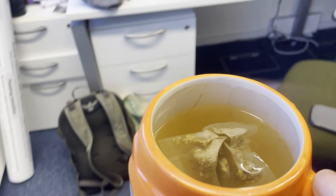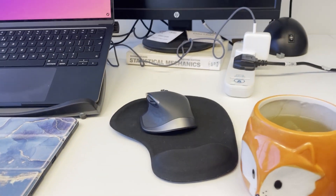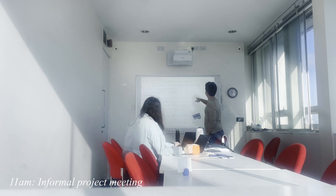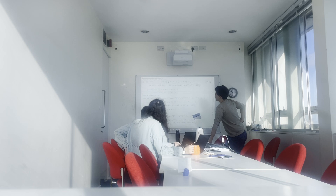I usually start the week by checking on simulations that had been running over the weekend and doing any relevant follow-up analysis. Recently I've also been working on a side project with a couple of other PhD students in my group, and this morning we were going through some equations together and making a plan for the next steps.